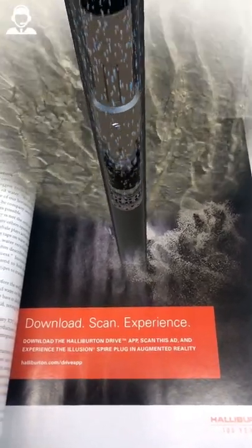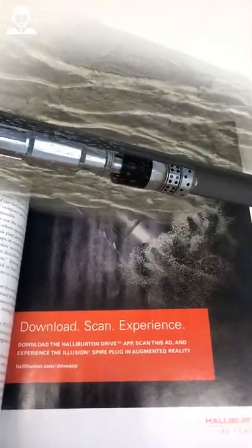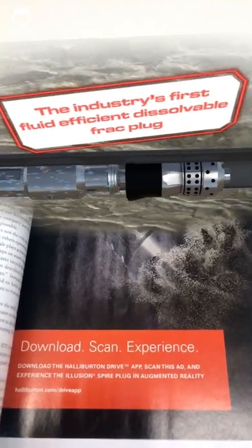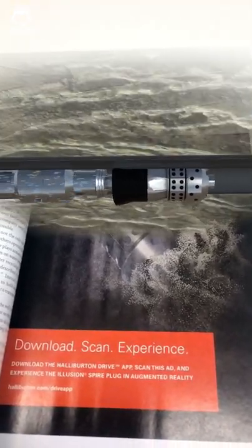The Illusion Spire frac plug allows for unprecedented fluid and time savings. Greater efficiency in both placement and production. The anti-preset feature helps ensure that you can reliably get to depth in even the most demanding environments.